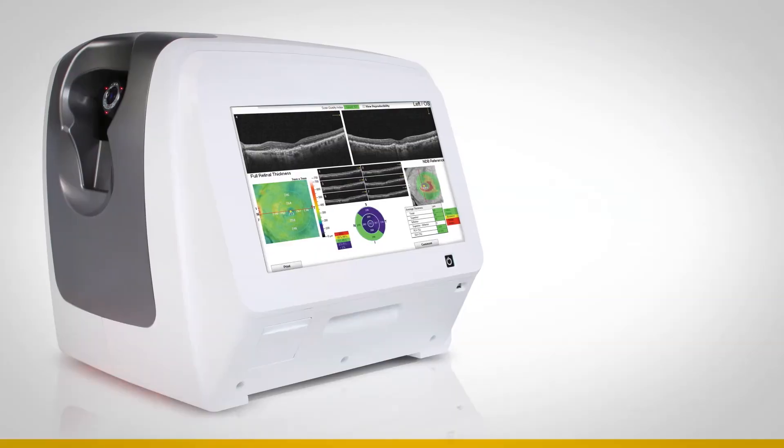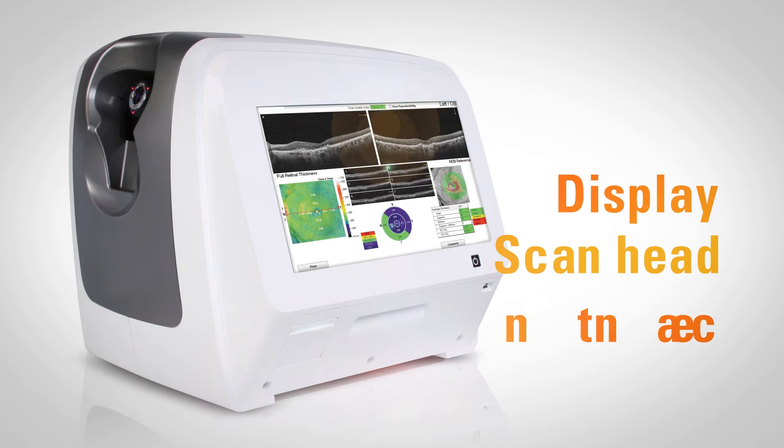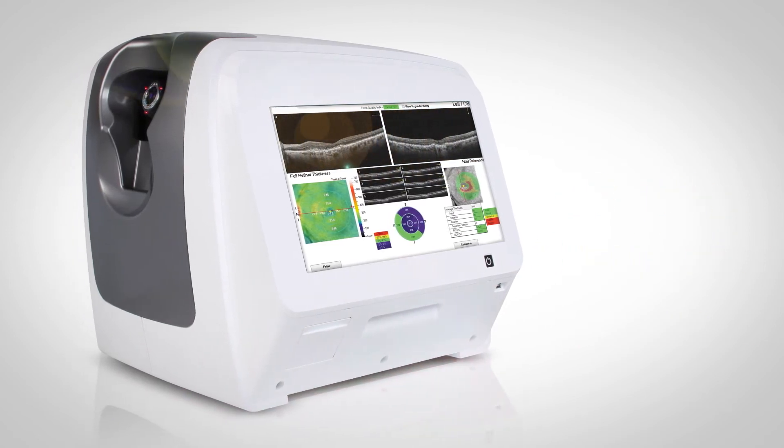The streamlined design integrates all components into one console that can be moved from station to station and mounted on any tabletop.